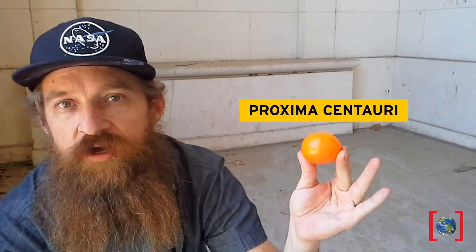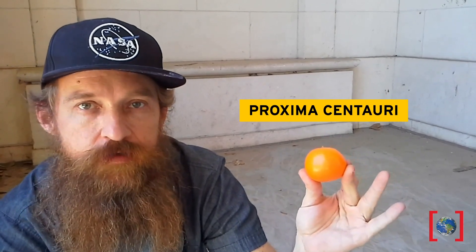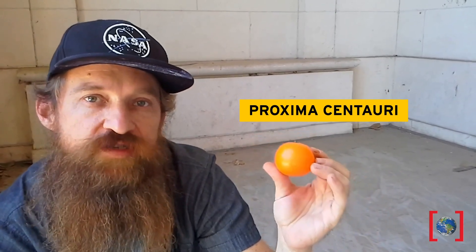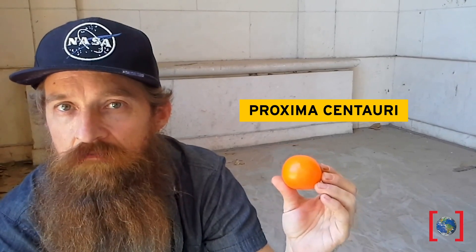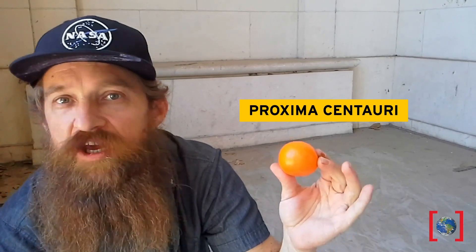Let's expand this model beyond the solar system. The closest star is Proxima Centauri, a red dwarf that would be about the size of a mandarin orange — the tastiest of all fruits. Am I even close to where I need to be from Jessica's bowling ball sun? No, I'm not even close. I need to be in Hawaii.